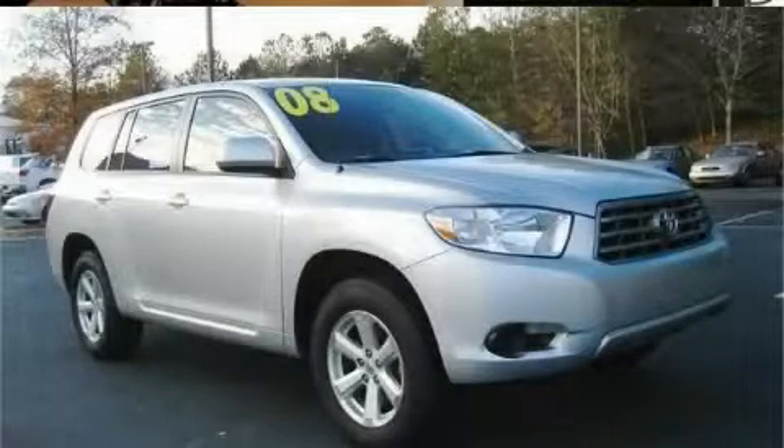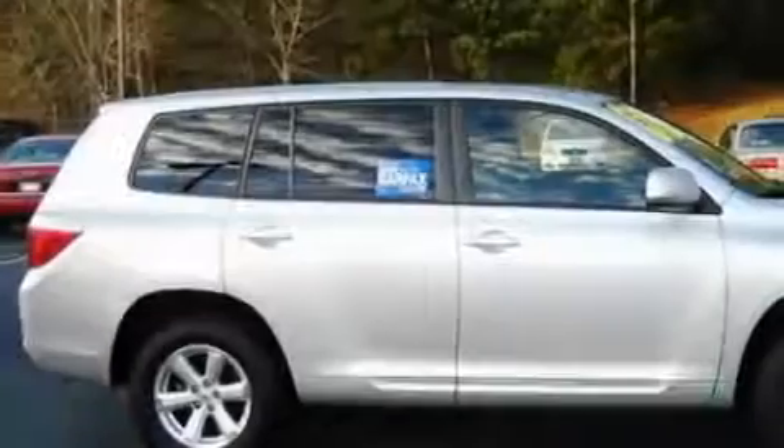This is a certified pre-owned 2008 Toyota Highlander. Safety, space, and comfort.